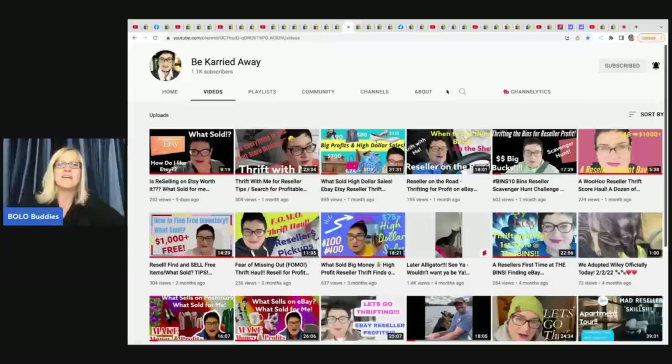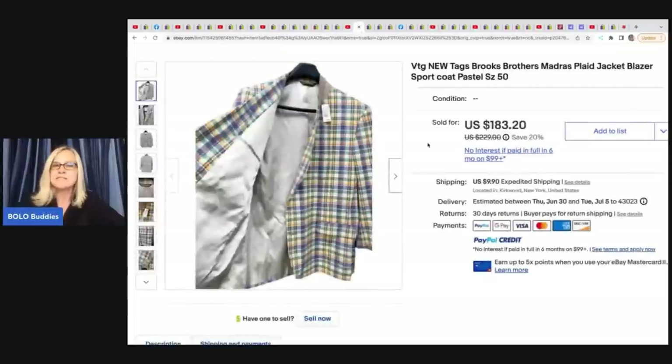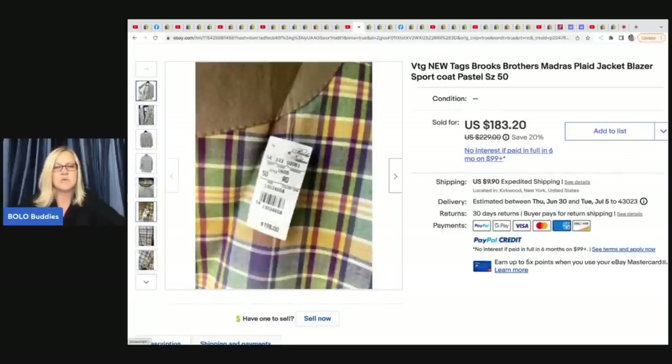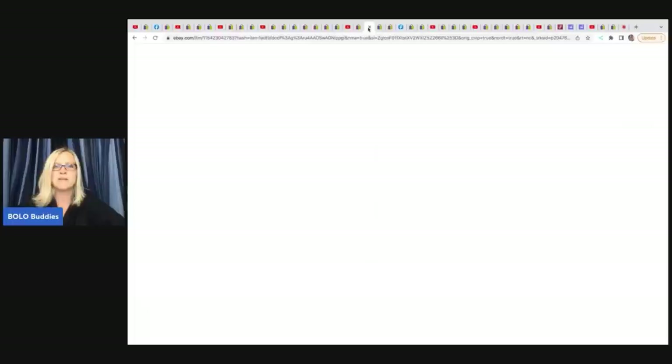Check out Be Carried Away if you want to learn more about clothing titles. Her first bolo is a vintage new-with-tags Brooks Brothers Madras Plaid Jacket Blazer Sports Coat in pastel colors, size 50, original tag $198. She got this at the Salvation Army for $7.99 and took a best offer of $150, with the buyer paying shipping.